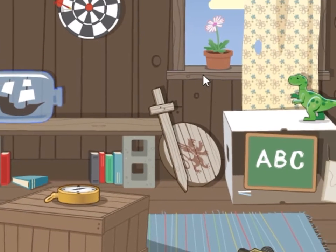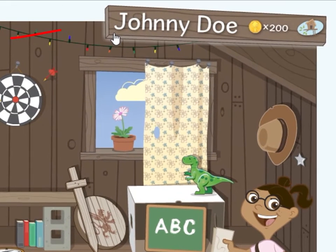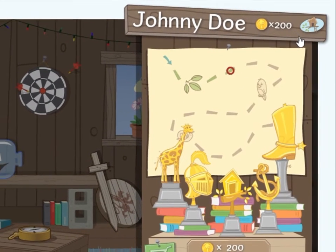Next is your nameplate, which is located up here at the top of the screen. This shows your first and last name, and the number of coins you have. Click on your nameplate to see even more.